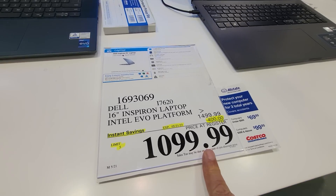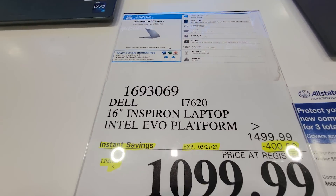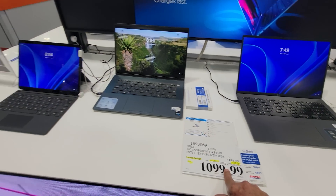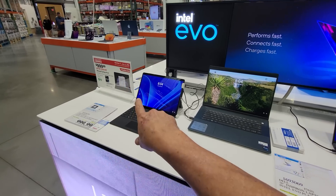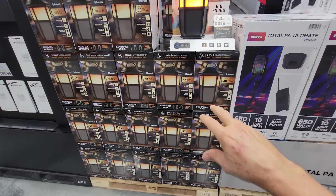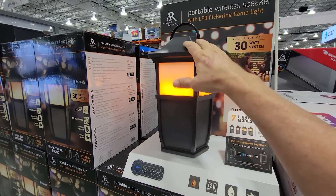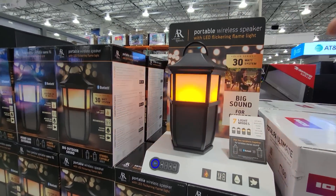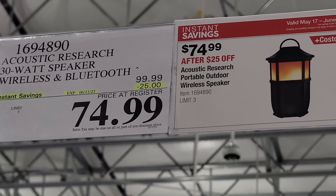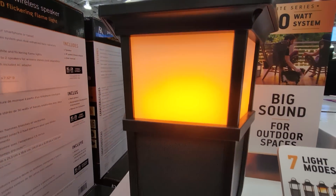The 16-inch Dell Inspiron laptop has $400 off, but only until May 22nd because it's a Tech Week deal — not part of the coupon or members-only savings that last all month through Memorial Day. Earlier I showed you this acoustic research light and speaker and said don't buy it because it's coming on sale — and here we are, $25 off down to $75. That's essentially a 25% discount just by waiting a couple of weeks.